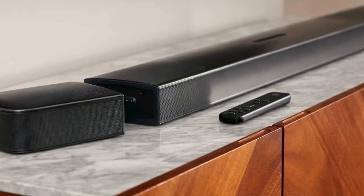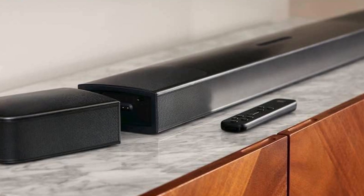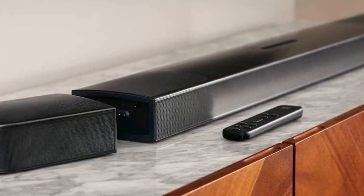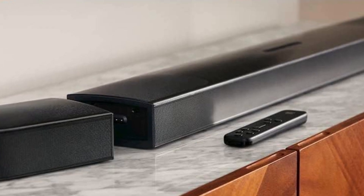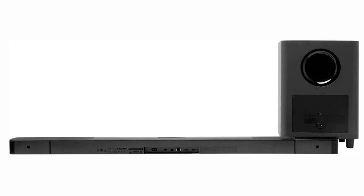Setting up the JBL Bar 9.1 is a breeze. Its wireless design reduces clutter, and its user-friendly interface ensures you spend more time enjoying your audio and less time fumbling with settings. To wrap it up, the JBL Bar 9.1 soundbar isn't just a sound system — it's a home theater revolution. With its sleek design, Dolby Atmos immersion, true wireless surround sound, and powerful bass, it's a must-have for anyone seeking a movie theater experience in the comfort of their own home.